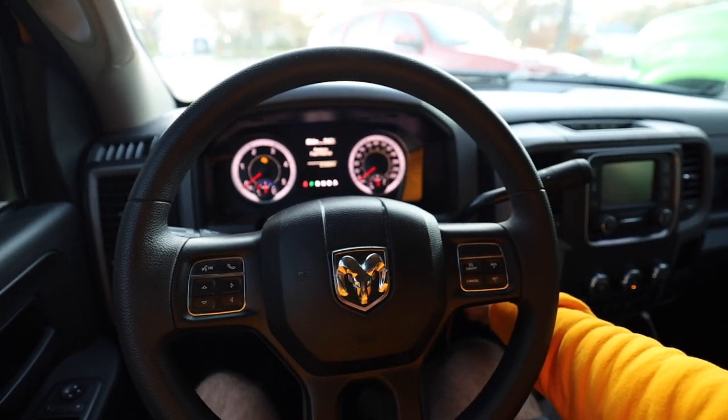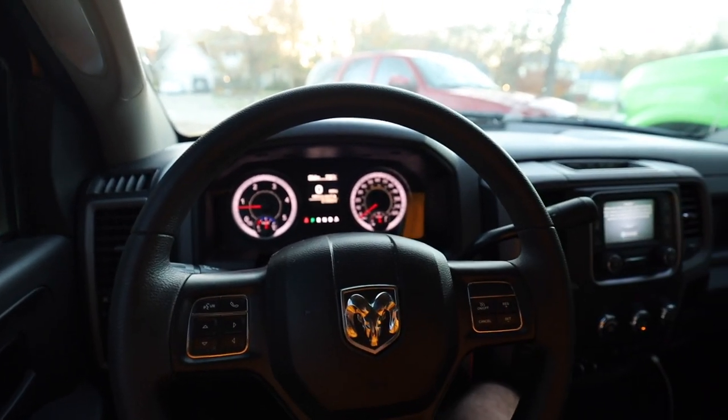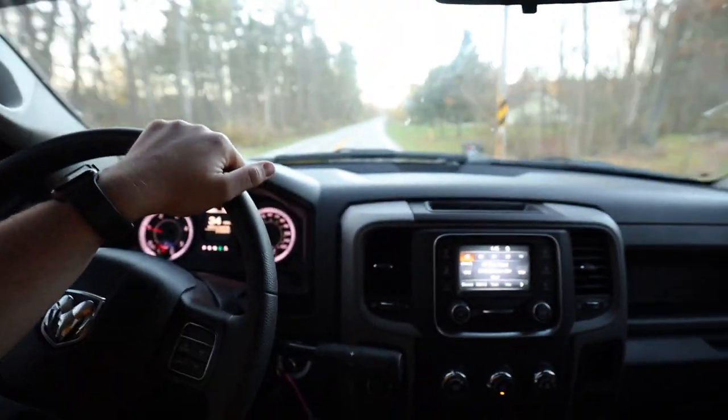As dumb as this sounds guys, I can't get enough of a factory motor and exhaust system. Coming from that Ram with compound turbos and all — to this — it's quiet, it's comfortable, and it's actually pretty neat that this is a diesel truck and it's this quiet. The interior of this truck is super basic — it is a Tradesman — so I'd like to upgrade it. Custom leather would be super sweet in here and I think that might be the plan.